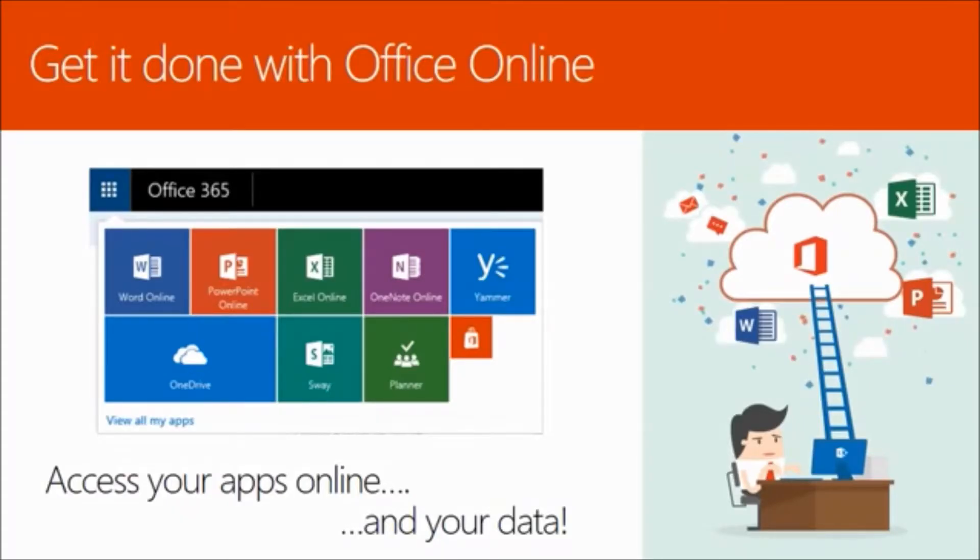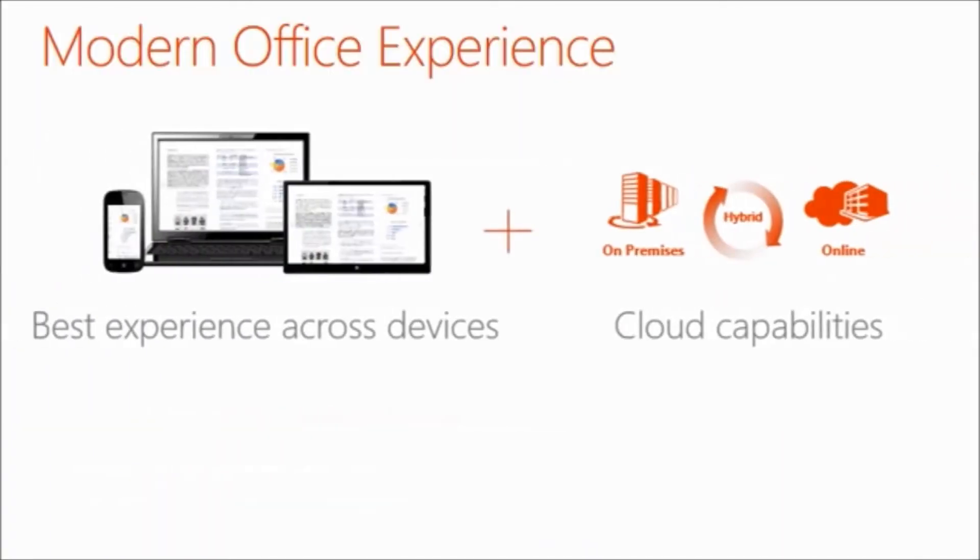When you're using a computer that doesn't have the full desktop version of Office installed, Office Online is your office in the cloud. View your documents, even PDFs, in your browser, or make quick changes in the online versions of Word, Excel, PowerPoint, and OneNote. When Word, Excel, PowerPoint, and OneNote documents are stored in OneDrive for Business or other Office 365 libraries, you can work on them using Office Online, which opens the documents in a web browser.